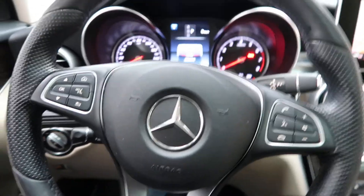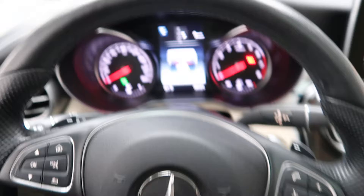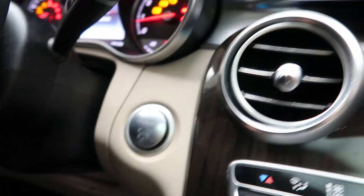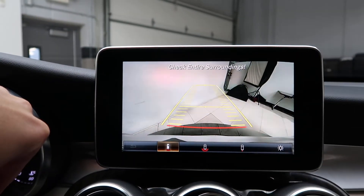Hopping in, we've got our steering wheel controls with Bluetooth capabilities, paddle shifters for extra performance, a push start ignition, and navigation.